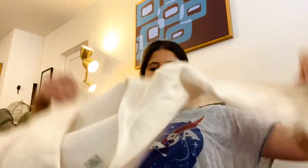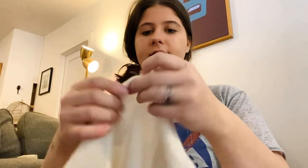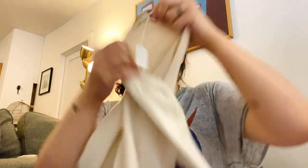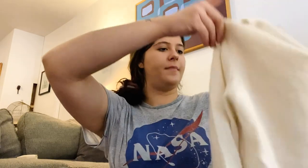Next is White and Warren — 100% cashmere. There's a small stain on the bottom, but it's like a really cute cashmere sweater. I like that brand; it sells really well, so I was excited to find it.